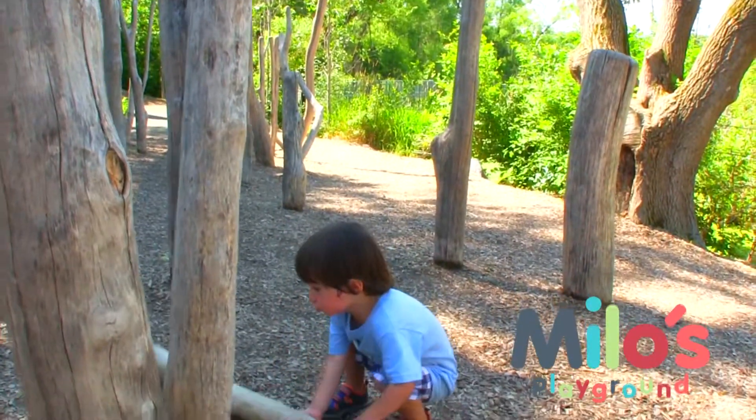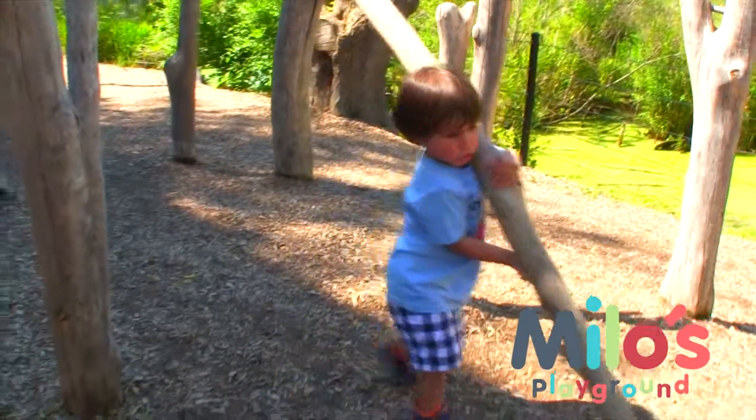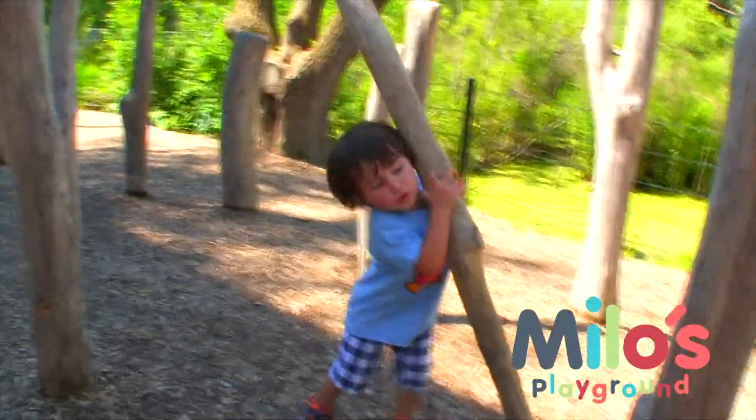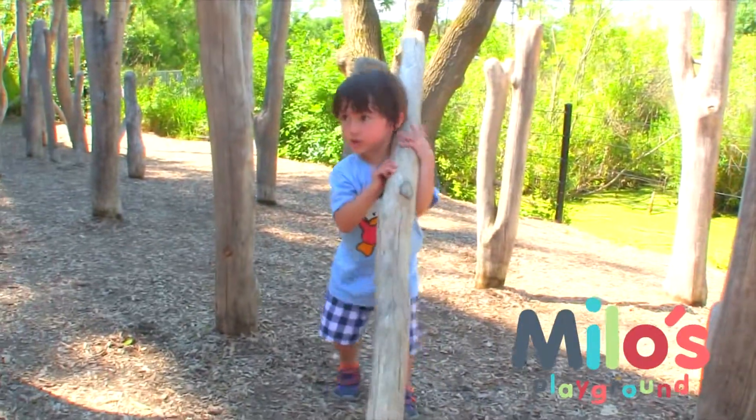Looks like Milo is out exploring again. Look at this big piece of wood from a tree. I wonder where he's going with it.